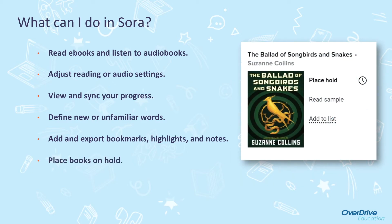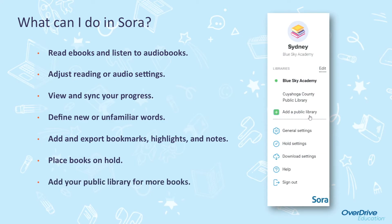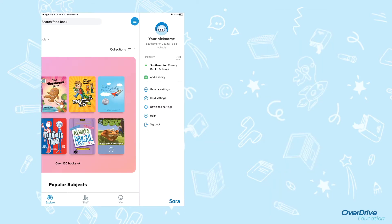You can place books on hold. And you can add your public library for more books. We have partnered with the Blackwater Regional Library through Sora's Public Connect to gain access to their e-books and audiobooks. The best thing about Sora is you do not have to have a public library card to access their collection. But if you do have one, feel free to add your card number.